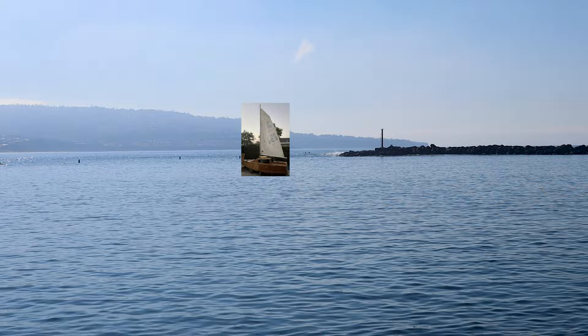The boat itself is actually very close to getting in the water. Oh my God, look at it — it's sailing. It works!